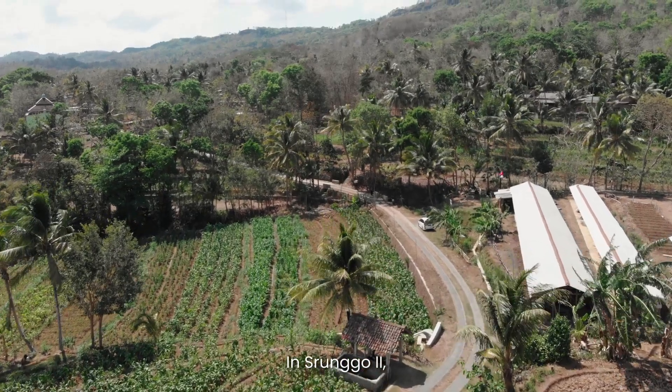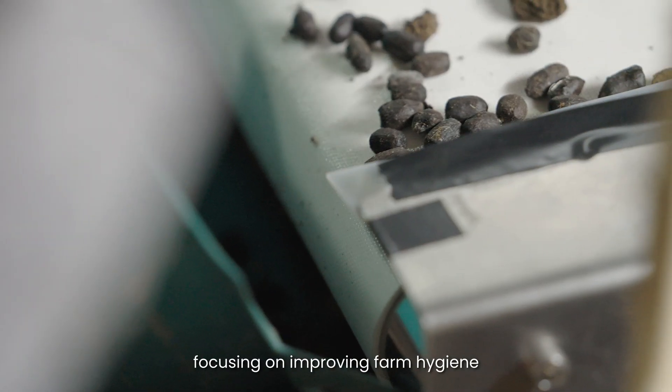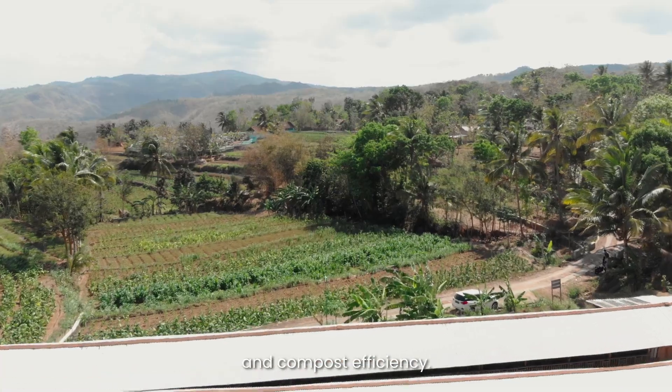In Singotru, we tackled goat waste with our automated waste separator, focusing on improving farm hygiene and compost efficiency.